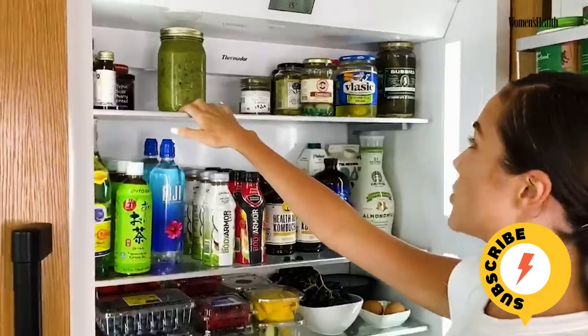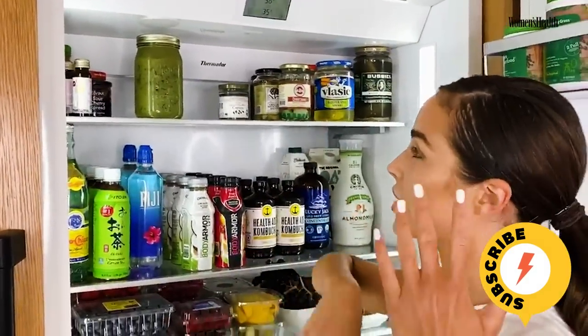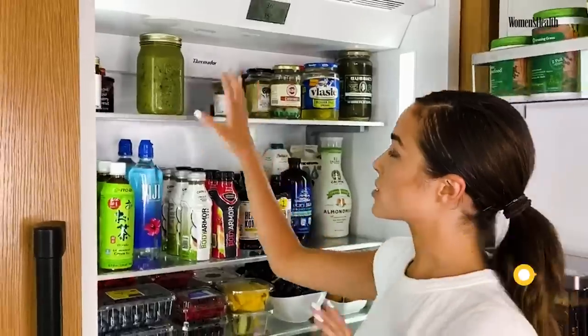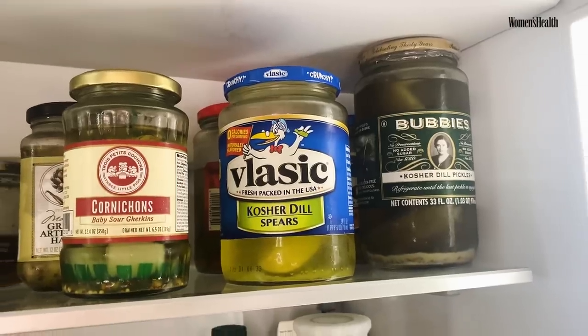This is a greens soup that I buy. It's all just kale, Swiss chard, blended together with salt and herbs. It's delicious. And these are pickles — I have a lot of pickles.